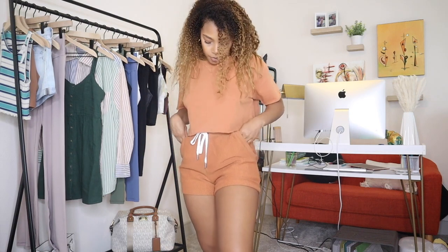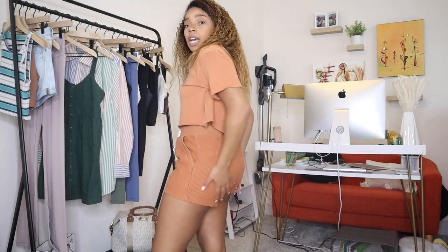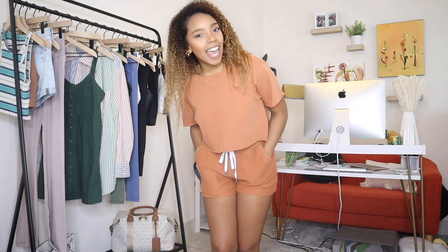Next is a loungewear set I put together myself — it doesn't come as a set. This is the Cropped Crew Neck T-Shirt paired with the Aerie New Love Corduroy Shorts. The shorts are really soft with that classic corduroy line texture. The model wore these together so I followed suit. I think it's really flattering. Both are a size small — the shorts are a little snug on my butt, but a medium would've been too big in the waist. The pandemic has had us all in loungewear 24/7 and I don't think that's ever going away.